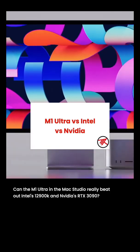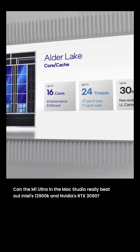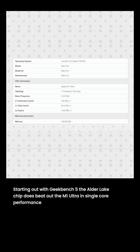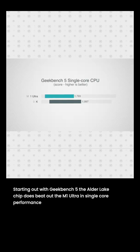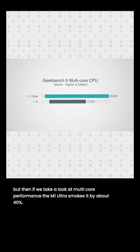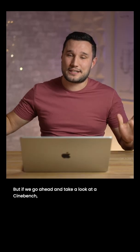The M1 Ultra in the Mac Studio was compared against Intel's 12900K and Nvidia's RTX 3090. Starting with Geekbench 5, the Alder Lake chip does beat the M1 Ultra in single-core performance, but looking at multi-core performance, the M1 Ultra smokes it by about 40%.